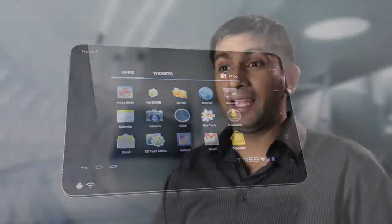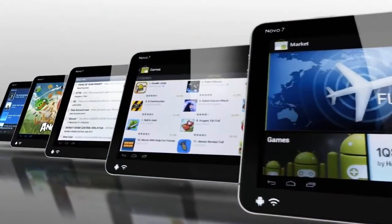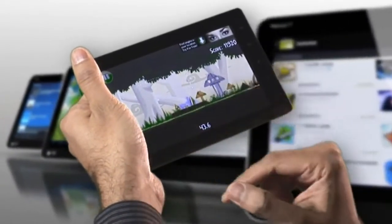It's powered by a powerful, speedy one gigahertz MIPS-based chip by Ingenic that allows you to run all sorts of applications including games, email, and anything else you would expect out of an Android tablet.